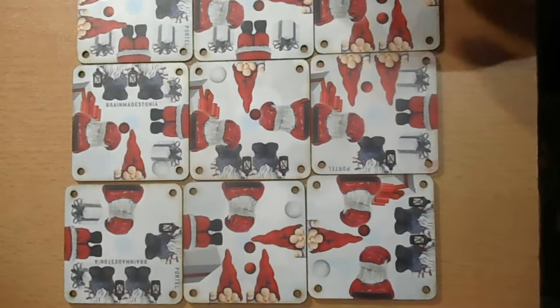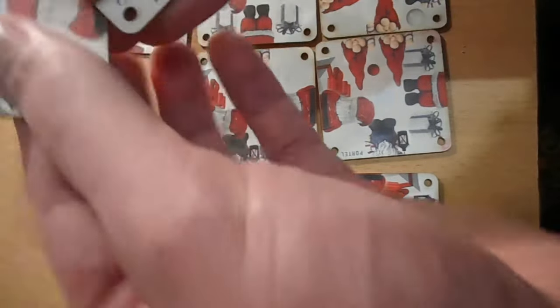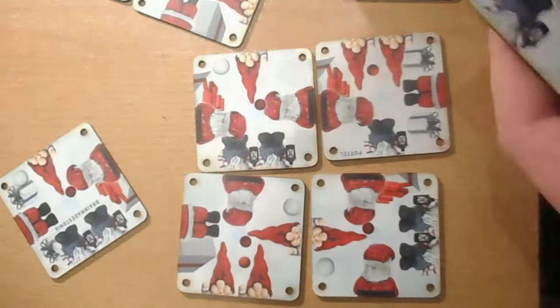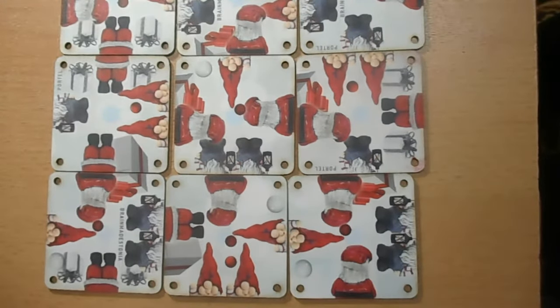The ninth one won't fit. There are four characters: there are these two different centers — here's one center, and then there's a slightly different center with a different gift. Then there are gnomes — one gnome and two gnomes. These are the four characters that must match up, and the puzzle must be put together as a 3x3.